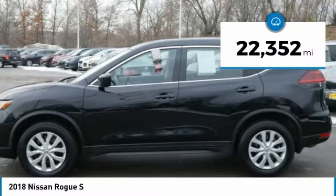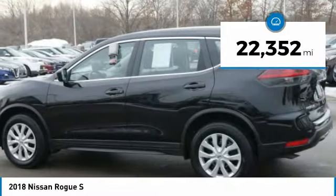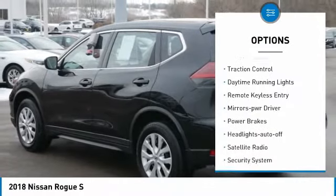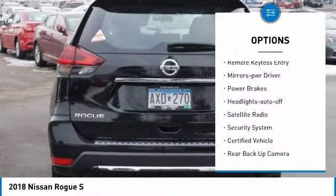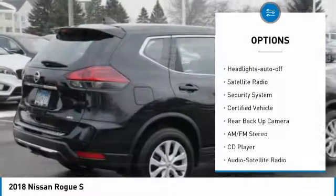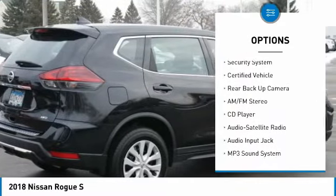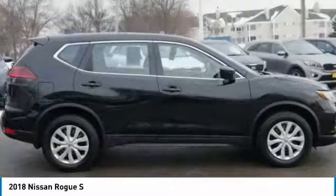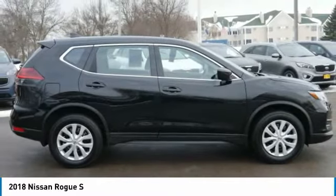This vehicle has less than 25,000 miles. Here are some of this vehicle's great options: all-wheel drive, power mirrors, traction control, daytime running lights, remote keyless entry, mirror memory, power brakes, headlights auto off, satellite radio, security system. Come take a test drive today.